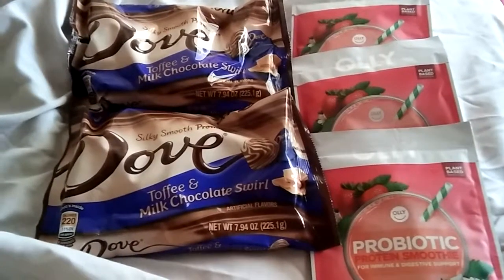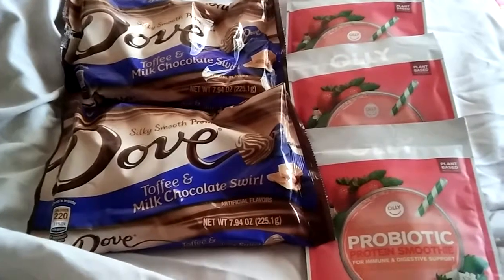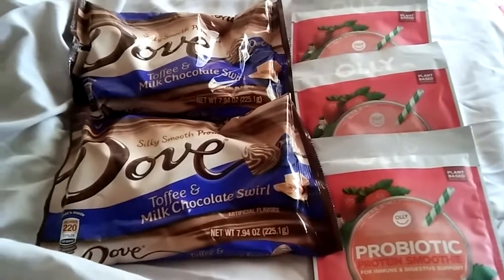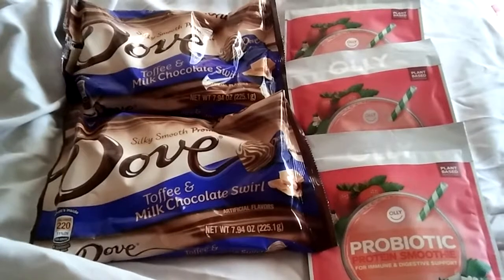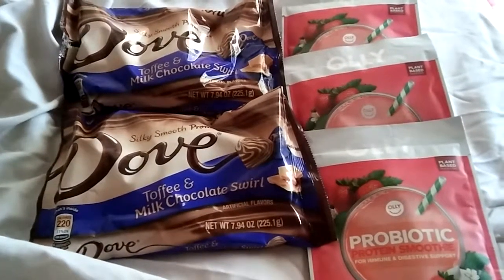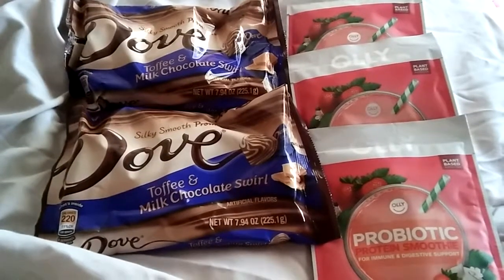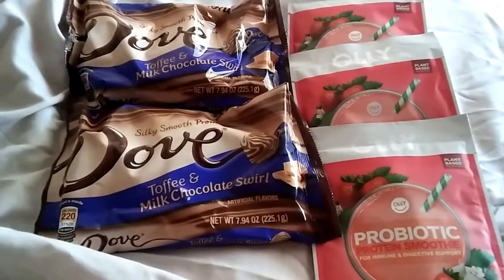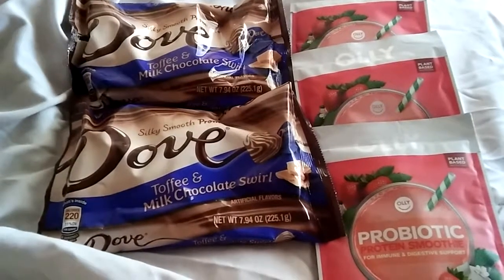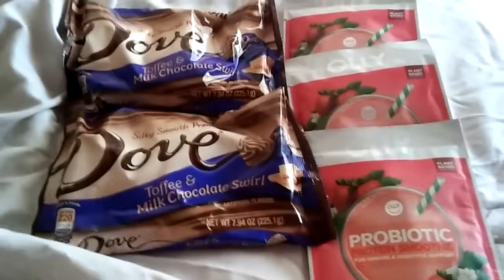Hi friends, I'm just here to let you guys know about this quick purchase I made at Target. I hadn't been to Target in months due to personal circumstances, however I decided to go and do this deal because Llewellyn from Saving Coupon Shopper showed us about this super deal on Dove chocolate.